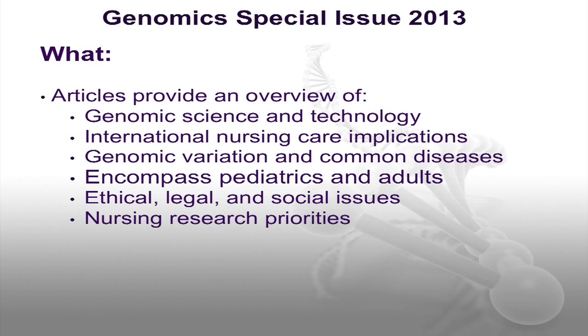The issue includes content about both pediatric and adult conditions. Crucial to competent nursing care, the ethical, legal, social, and nursing research issues associated with the translation of genomics into healthcare are reviewed.